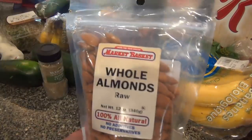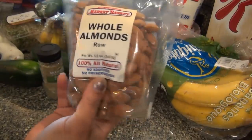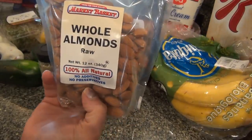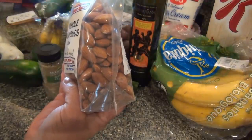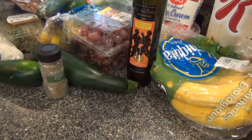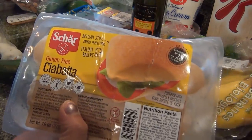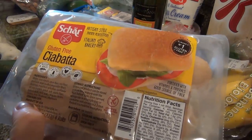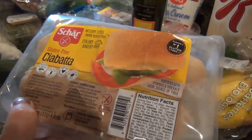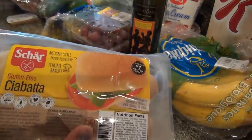I picked up some almonds. I've been eating almonds for a while and I was looking for the ones already peeled, but I couldn't find them. If you soak them, the skin pops right off. I'm going to give these a try. Also this gluten-free ciabatta — it doesn't have dairy in it either, which was great. They seem really nice.